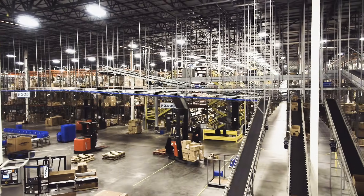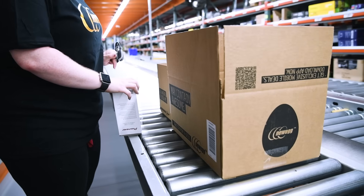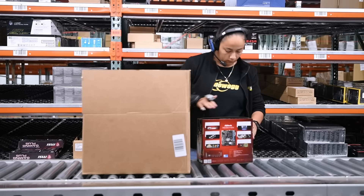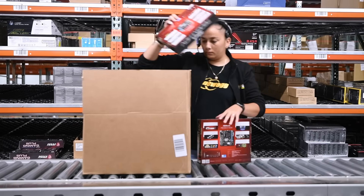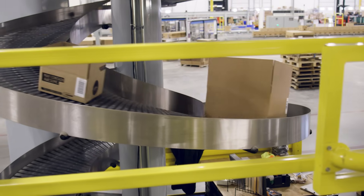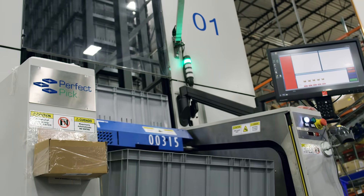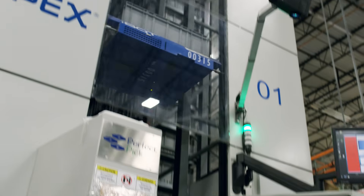Containers can travel through a three-level pick module, where operators use high-velocity, light-directed picking on the first level and voice-directed picking on the second and third levels. From the pick module, containers travel to Newegg's robotic goods-to-person system, called Perfect Pick.